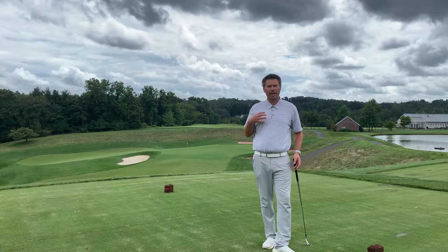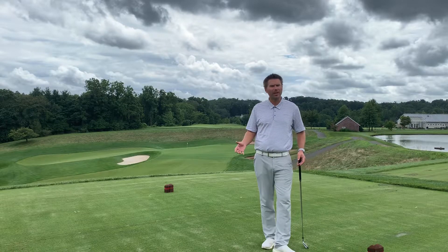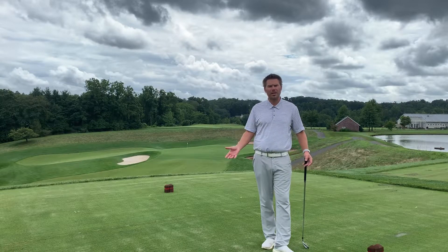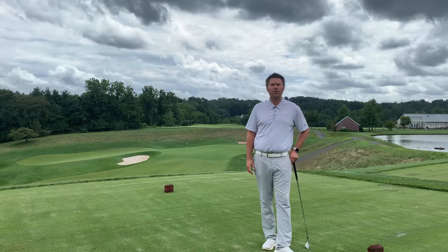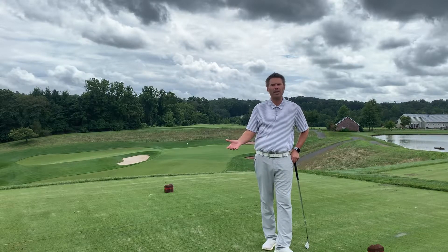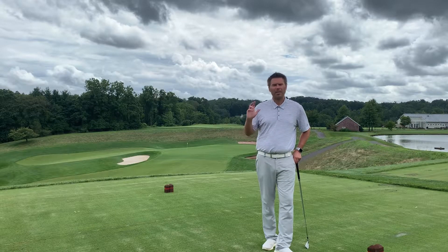I can take a look at it, do a voiceover, do a video analysis without you even being here. So let's say you're having a practice session and you're not hitting the ball as well as you'd like to, or maybe you've had a few rounds in a row where you're having a consistent miss, like you're hitting fat shots or you're hitting big slices.